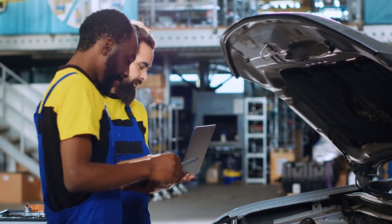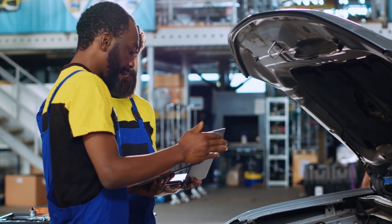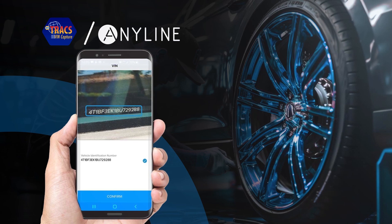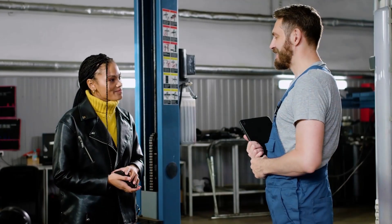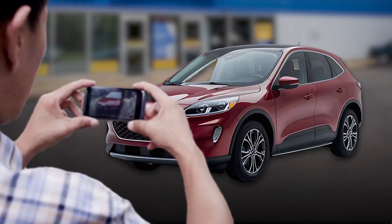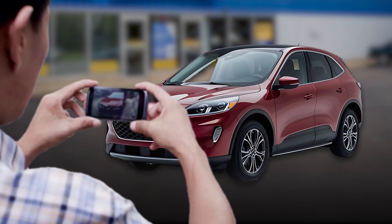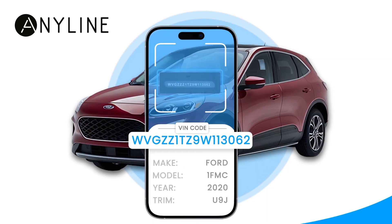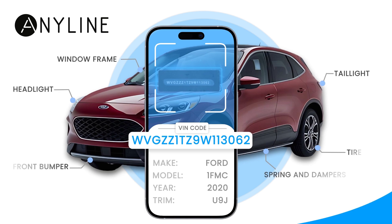To further improve the workflow for service professionals, NAPA is digitizing VIN information with Anyline's mobile data capture solutions. During a customer check-in process, technicians point the camera of their smartphone or tablet at the vehicle's VIN characters, and it is quickly and accurately captured, displaying all possible parts for that vehicle.